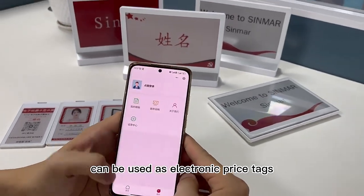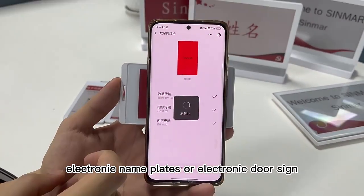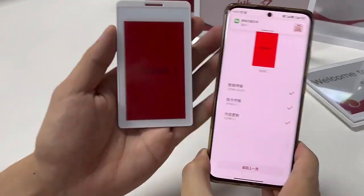Can be used as electronic price tags, electronic name tags, conference desktop electronic name plates, or electronic door signs.